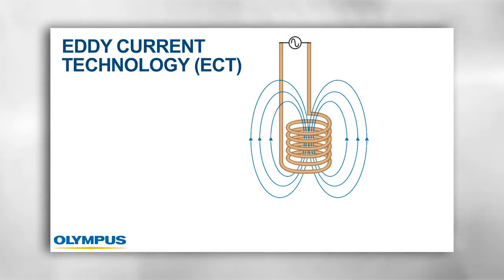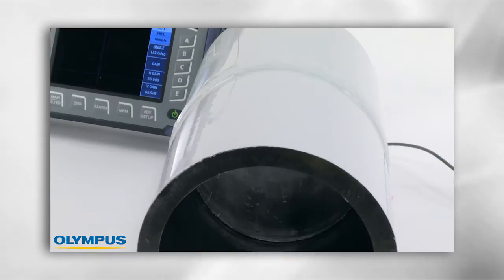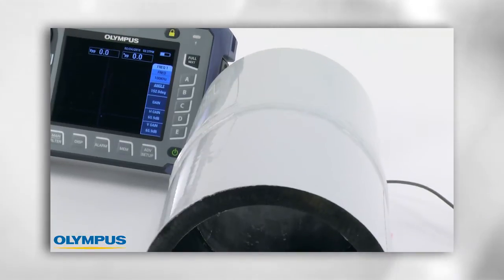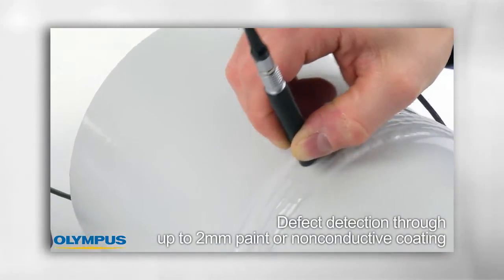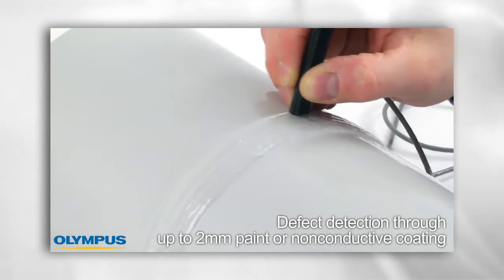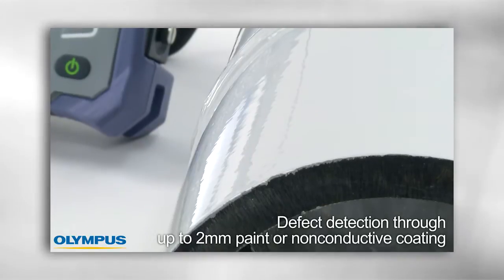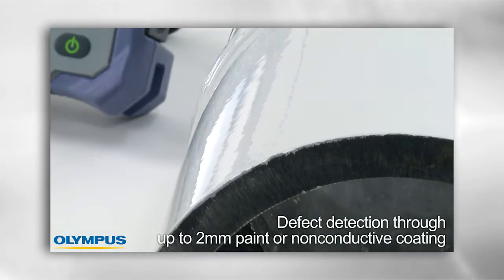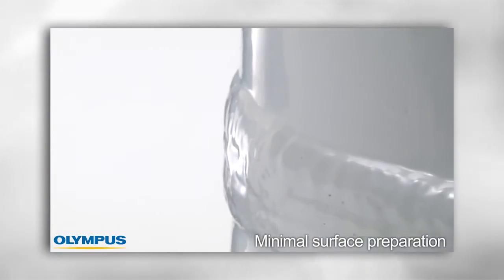Eddy current technology uses a magnetic field to couple the sensor to the part, so a certain distance between the probe and the part is permissible. That means the Nortec 600 weld inspection solution can detect defects through up to 2 mm of paint or non-conductive coatings. The ability to inspect through paint or coatings makes removing these layers unnecessary, and eddy current technology also requires minimal surface preparation.